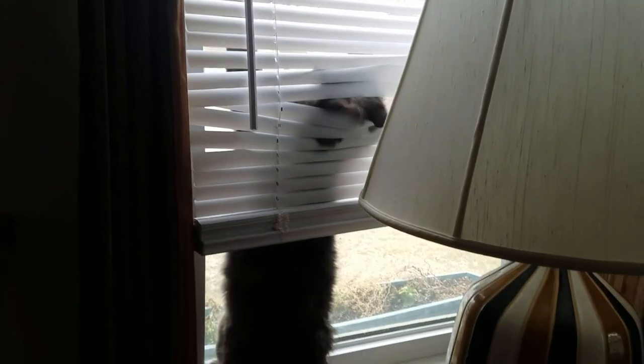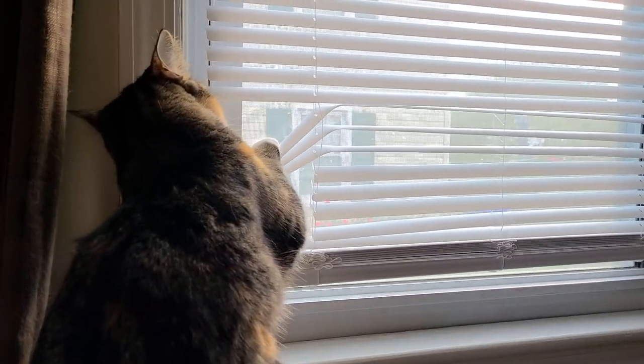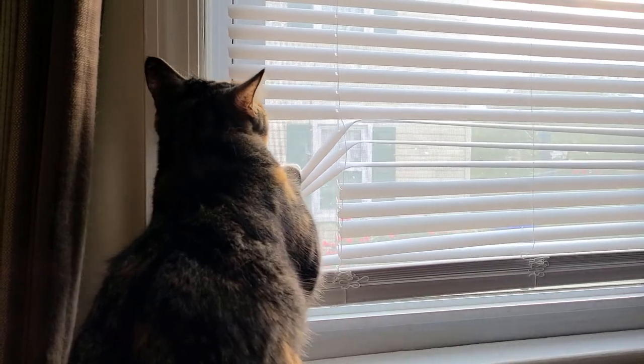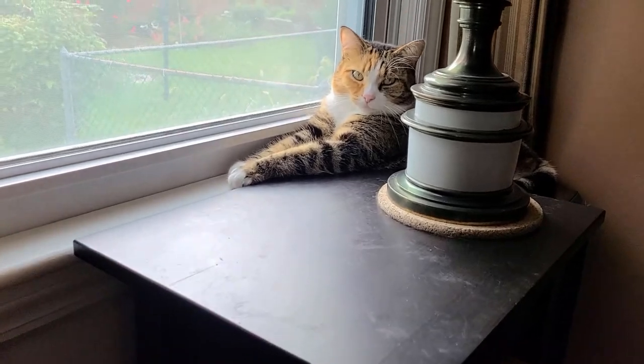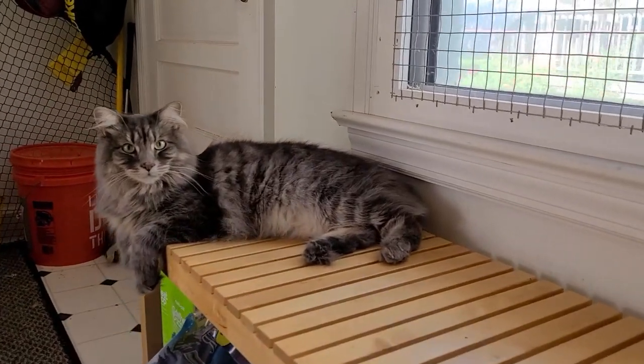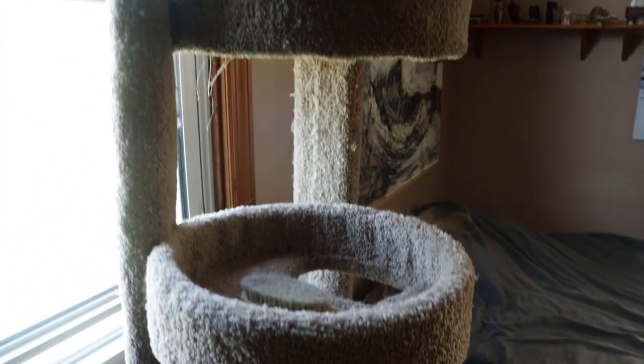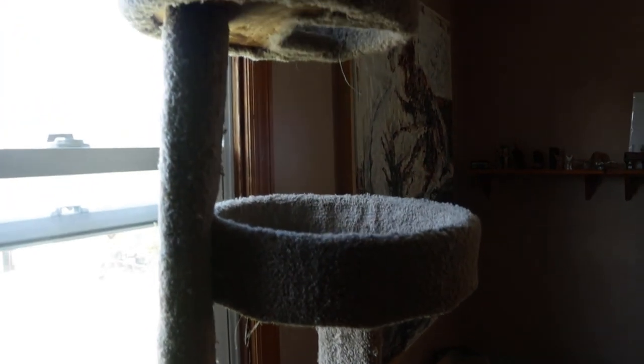Boredom can be a serious problem for indoor cats — when they have nothing to do, they can act out. So anything you can do to reduce that is great. In addition to open windows, I suggest that you have tables or benches, places where they can sit or lie down comfortably to look out the window. This way they can spend time there without feeling awkward. Many of us have cat trees where they can climb and lie down. I suggest putting these in front of your windows so they can relax in a place they find entertaining.